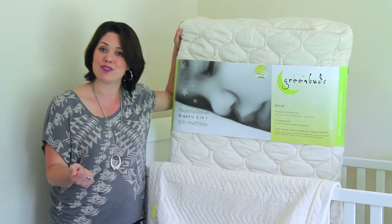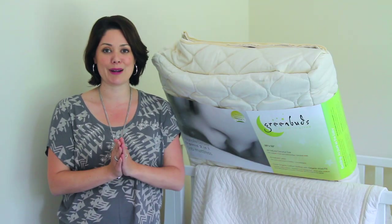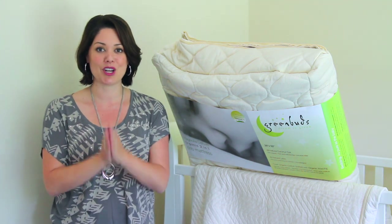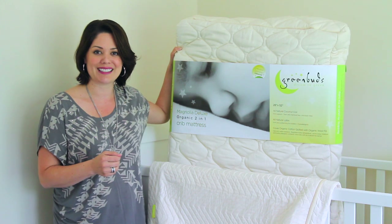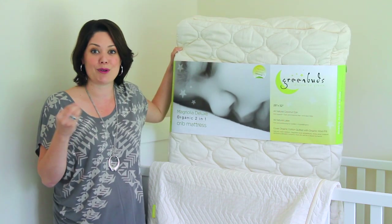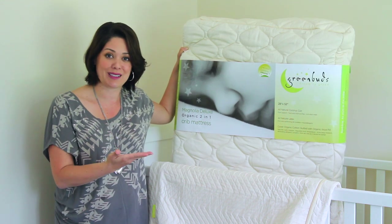Pam and I do a lot of trade shows. The number one question is: what should I invest in in the nursery? We always tell the parents, do not skimp on the mattress — go for something natural. Your baby is going to be sleeping on that mattress hopefully most of the day and most of the night, and you want your baby's space against all natural materials.